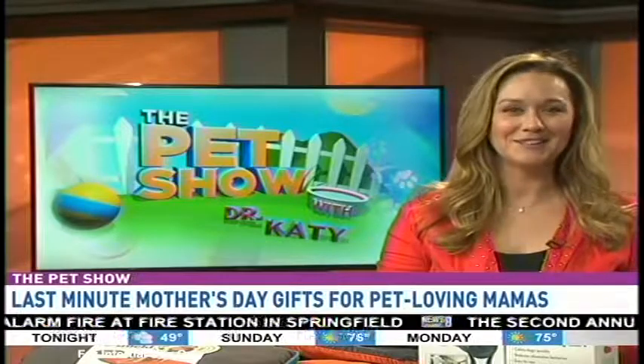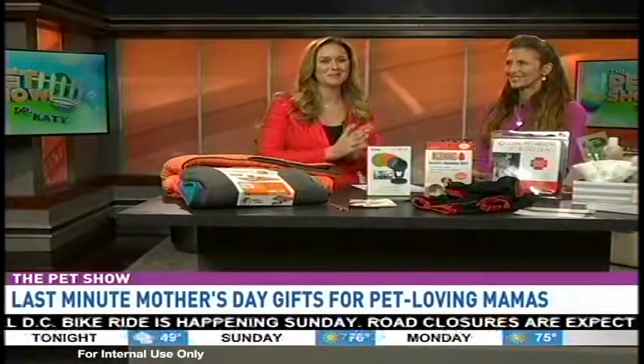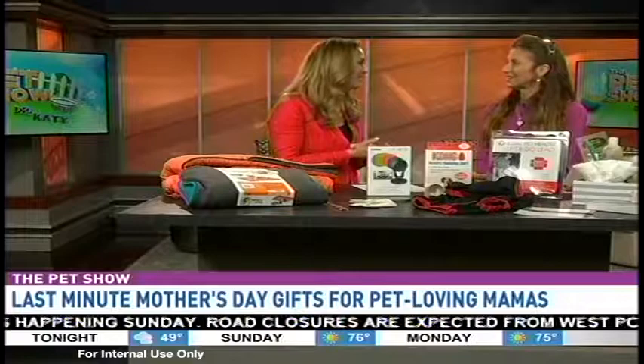Welcome back to the pet show, everybody. Some of our pet show ladies may not have two-legged kids of their own, but everybody who's watching usually has some fur babies. We want to celebrate the cat and dog mamas out there this Mother's Day by finding a bunch of gift ideas that we think they'll love. Here to help us with the ultimate gift guide is Christina Robertson of Barclay Square Pets and Spa.